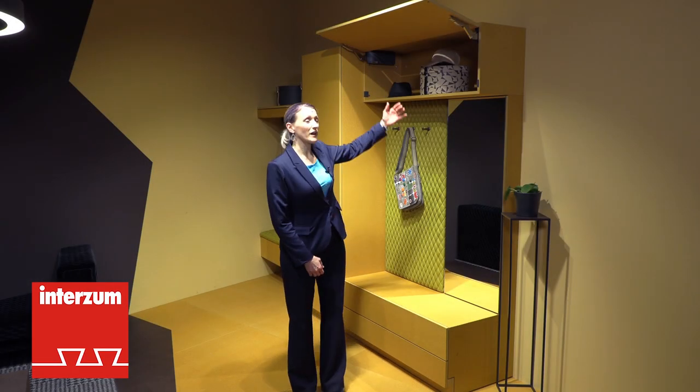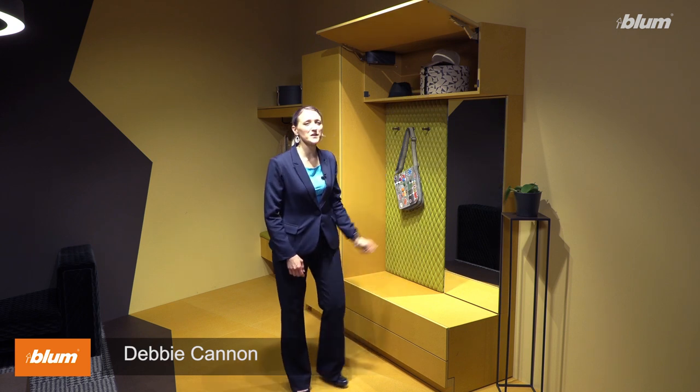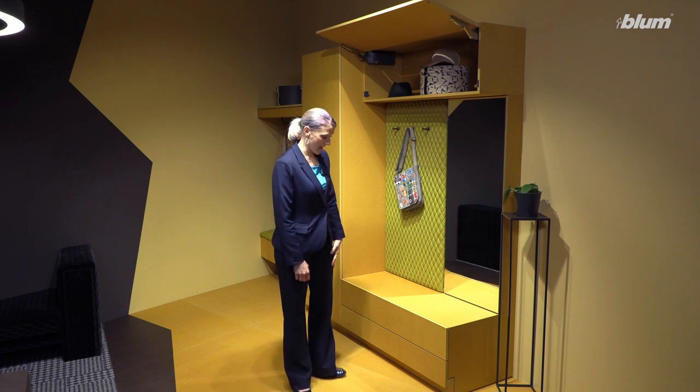Who hasn't experienced this before? You want to reach something, but it's up too high. Two years ago, Bloom presented this idea at InterZoom, but today you can buy it.